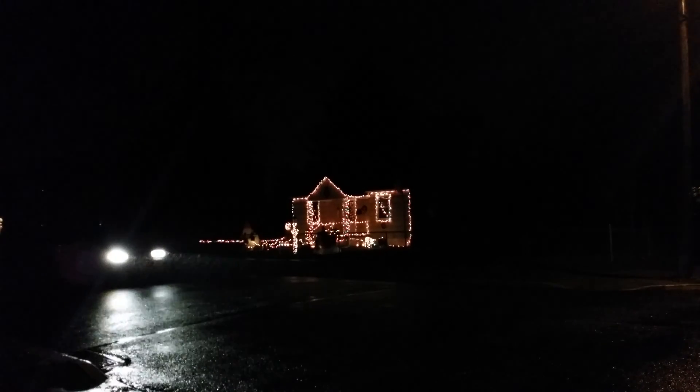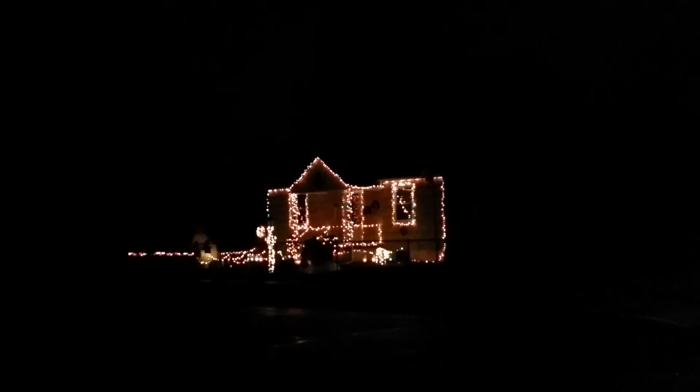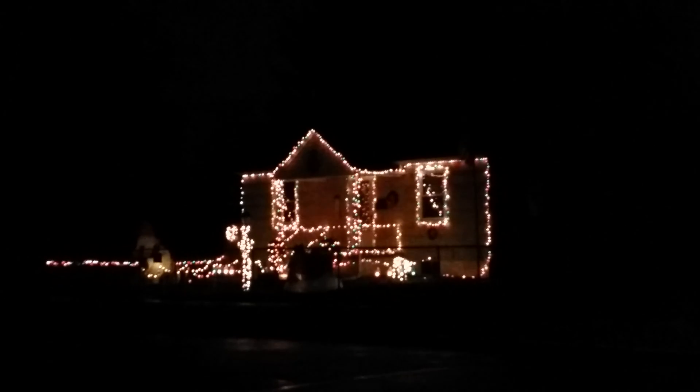Another nice little house. Nicely done. There we go. Thank you.